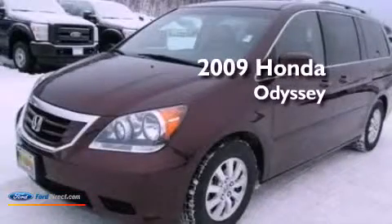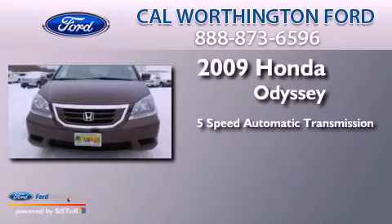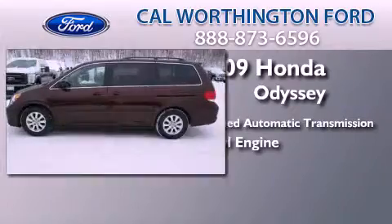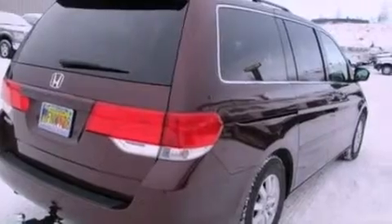This is a 2009 Honda Odyssey. This minivan has a 5-speed automatic transmission and a 3.5-liter V6. Its top features include traction control and stability control systems, aluminum wheels, roof rails, and a tire pressure monitoring system.